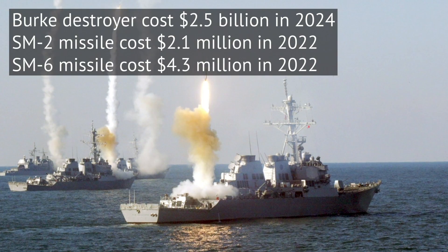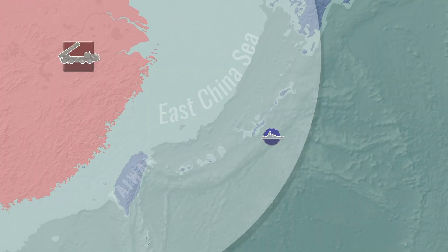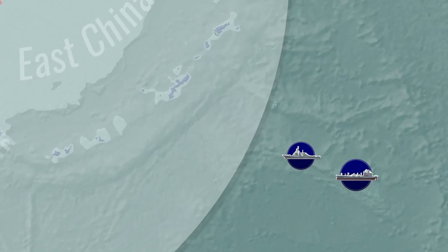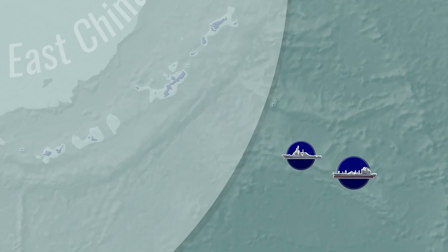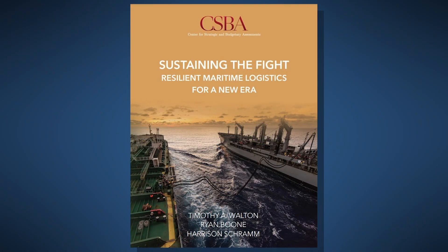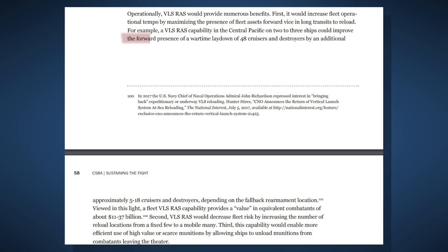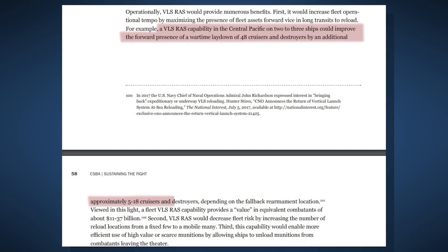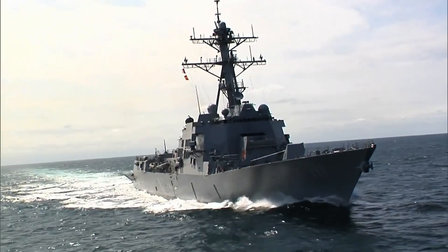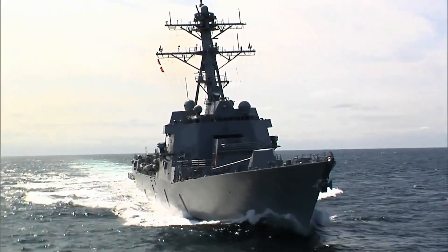If ships don't need to sail a long way, but can just go back a few hundred miles to reload, more ships will be available on station. A 2019 study by the Center for Strategic and Budgetary Assessments suggested that just having three replenishment ships serving a force of 48 destroyers in the Pacific to rearm them at sea could effectively yield an equivalent of 5 to 18 more destroyers on station, depending on the exact distance of the rearmament location from the destroyer's deployment point.